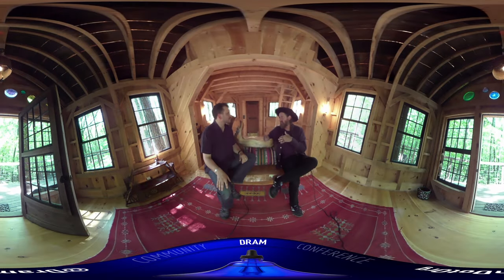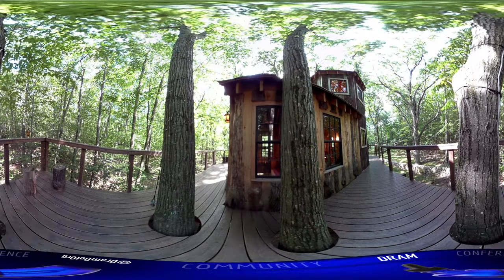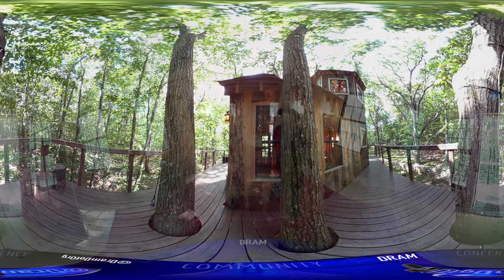One of the evolutions in the engineering is this piece called the garnier limb. It's a rod that goes into the tree perpendicular, and then your beam rests on top of that. It gives the tree the ability to move while the tree house stays still.